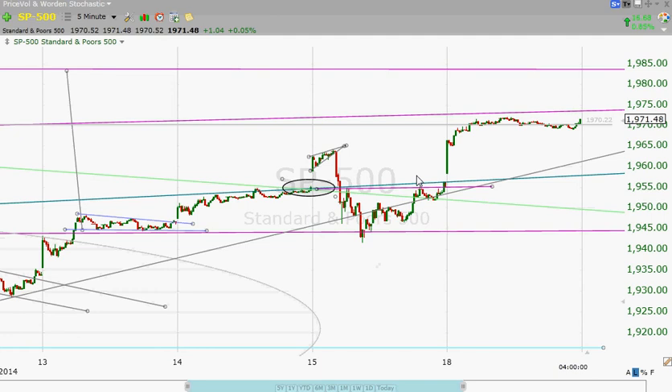However, today we get back over it again. Not only that, but we immediately head up to that 1970-ish level where we have two more lines of resistance.